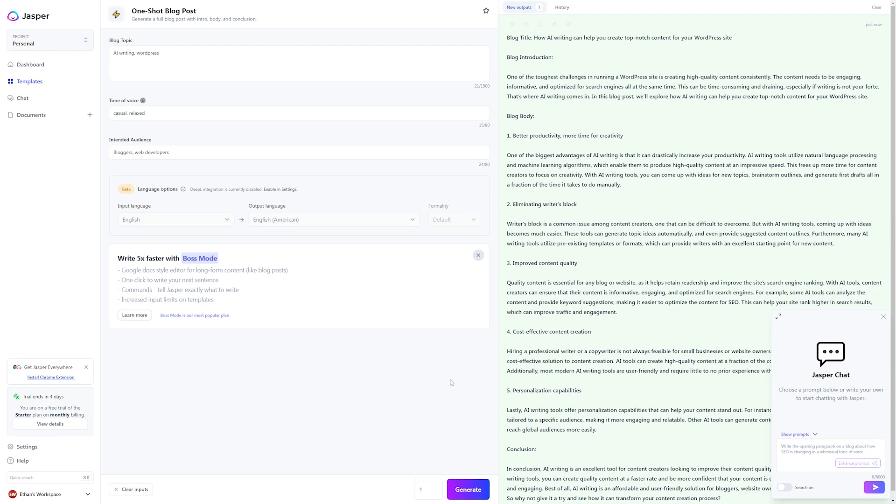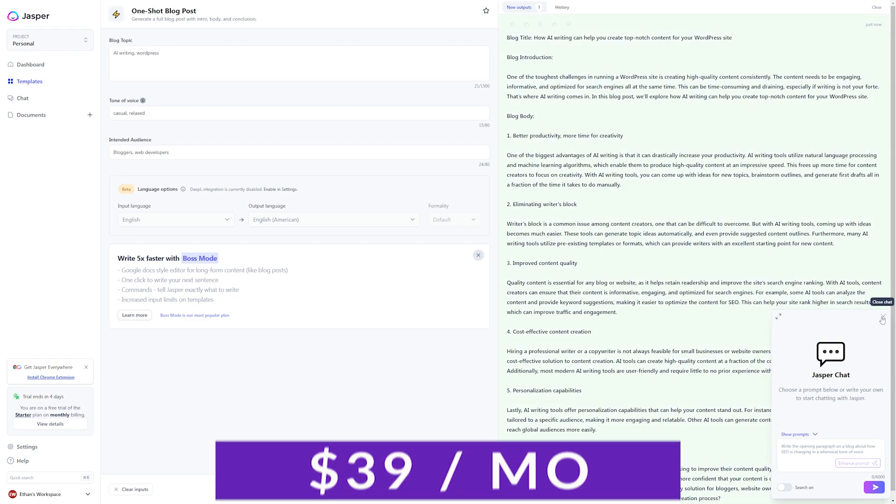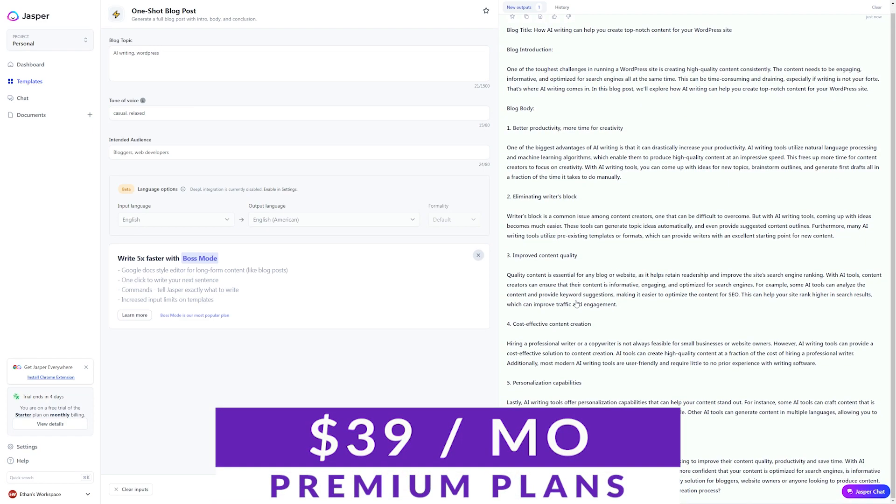It's got wide usage and plenty of funding to keep innovation going for years to come. With its May 2023 launch of unlimited words for every plan, it is now one of the best valued tools on the list. You can get started with Jasper today with premium plans starting at $39 a month.